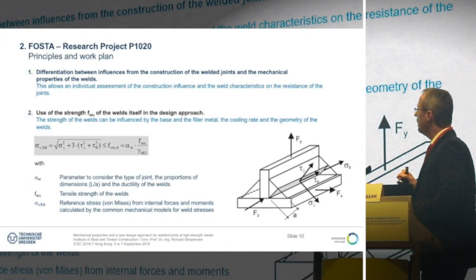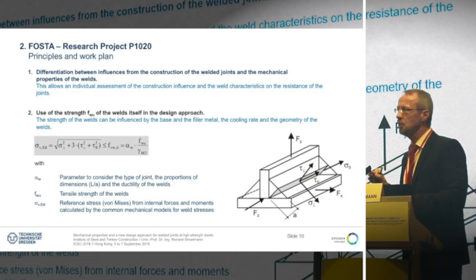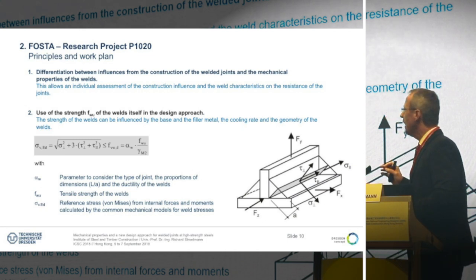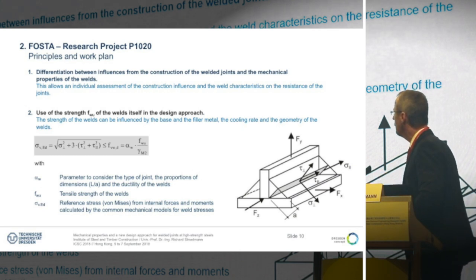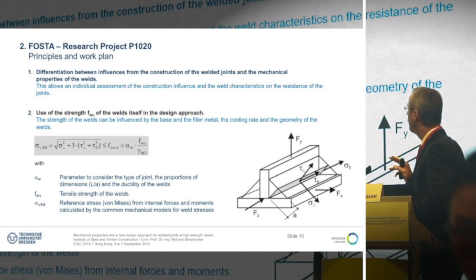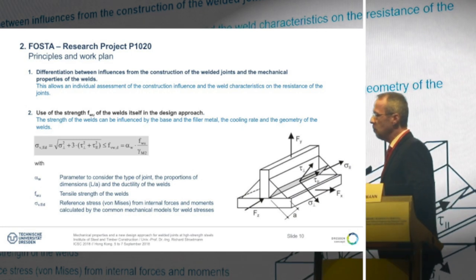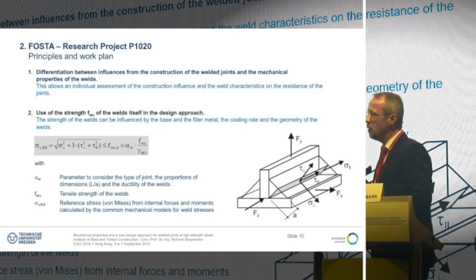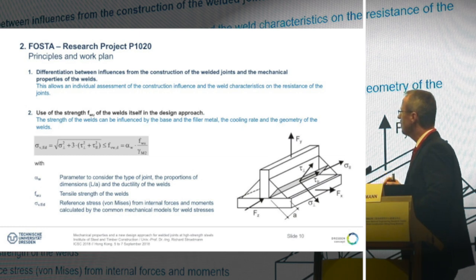One main idea of the new design approach is to differentiate between the behavior of the weld itself and the efforts which come from the connections. This leads to the possibility that we don't have to perform many expensive tests on connections. We develop a small tensile test to study the weld itself, and then we can find a view on the total joint by an operation factor alpha_W, which considers the efforts from the connection itself.